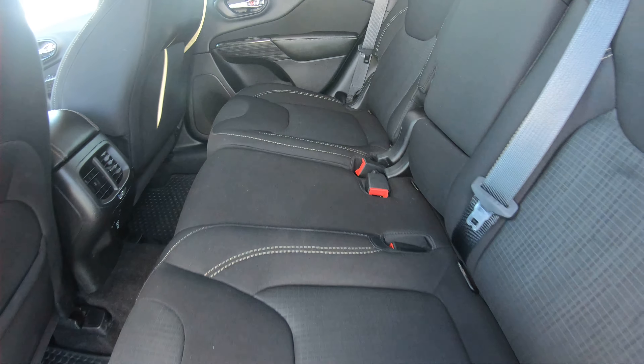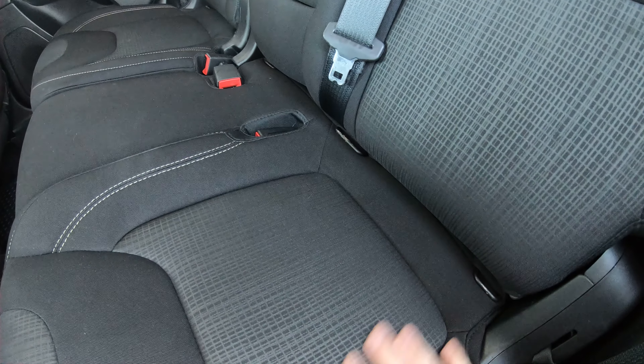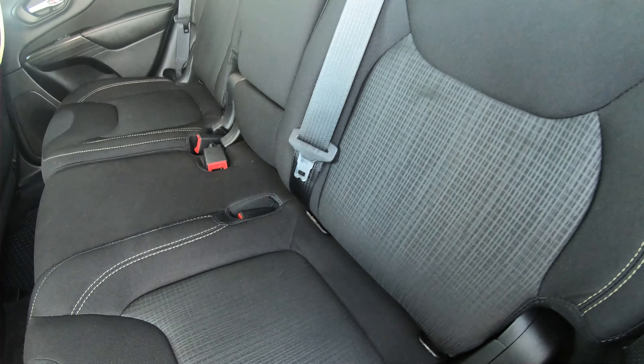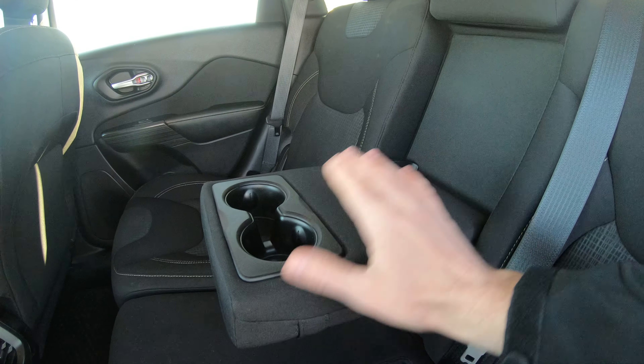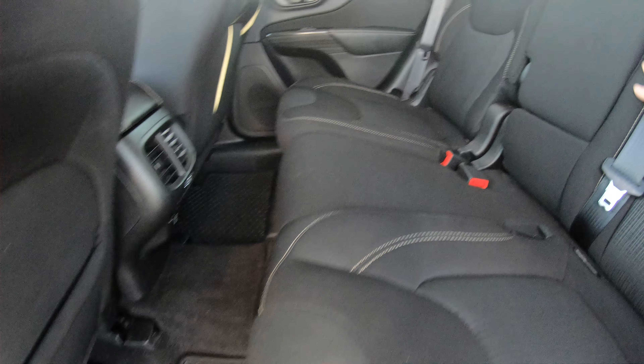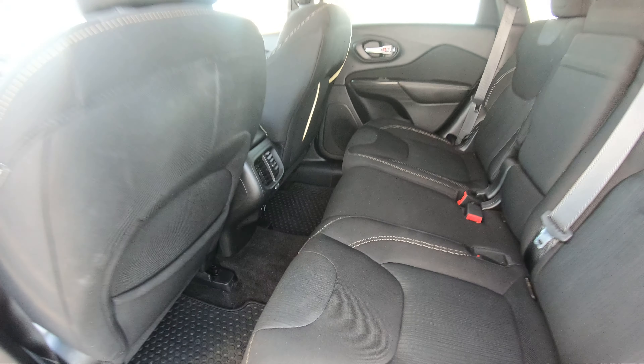The back seat is in just as good condition as the front. You have optional tether hooks on the side — two seats where you can tether a car seat safely and securely into this vehicle. There's also a center console that folds down with cup holders and a nice armrest, just like up front. It does have the upgraded Jeep floor mats on the floor back there as well.